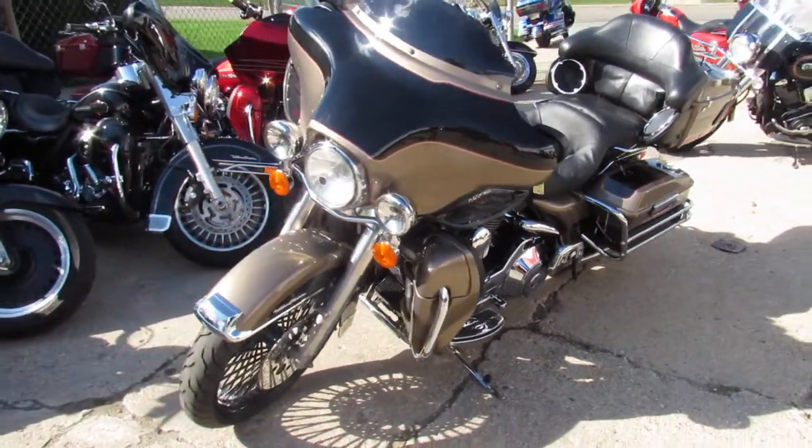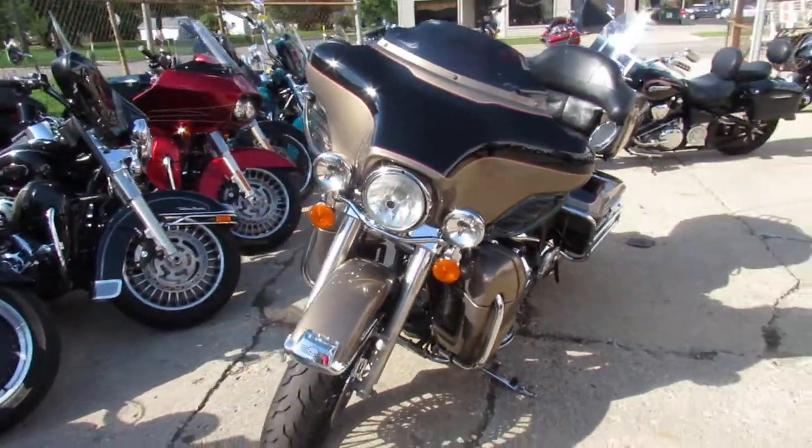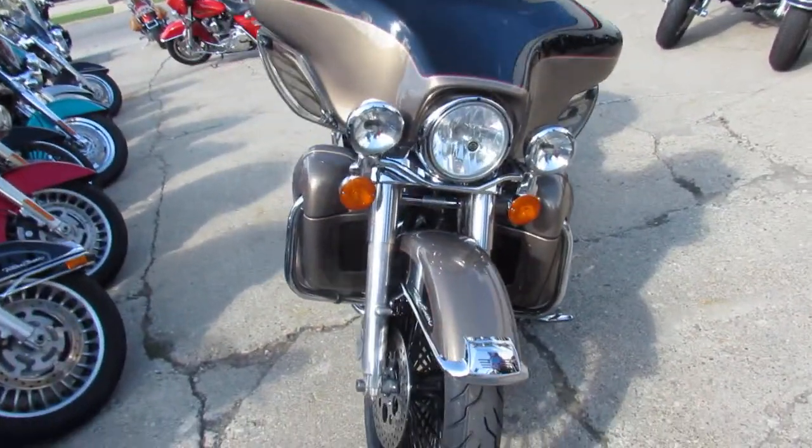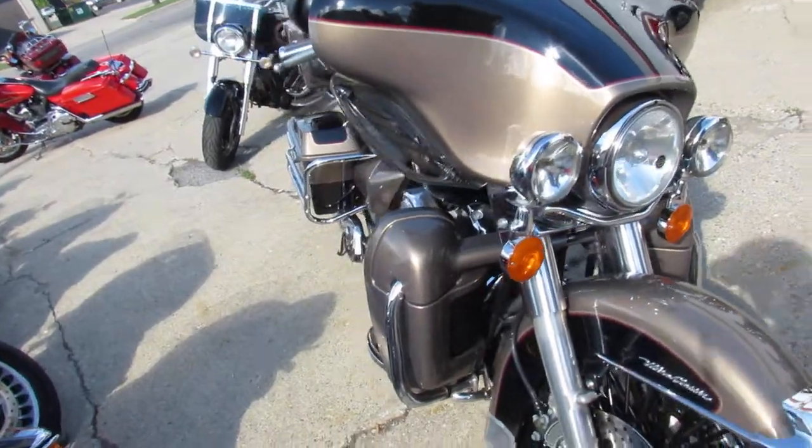Hey guys, ApprovalPowerSports.com here doing some videos on some of the new bikes we got in. This one's a really cool one — it is a 2005 Electraglide Ultra Classic for sale.